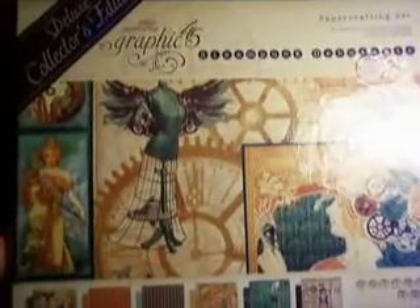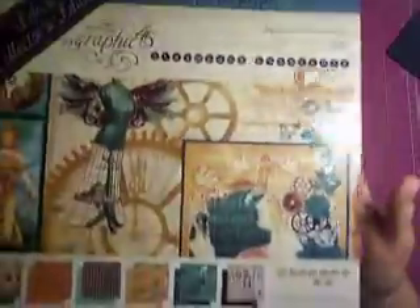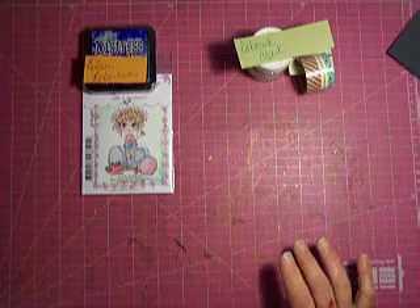The prize will be the deluxe collector's edition of the Graphic 45 Steampunk Debutante. It just came out and I've never opened it. That's our next giveaway everyone — y'all have a merry Christmas and I'll be back with another video shortly.